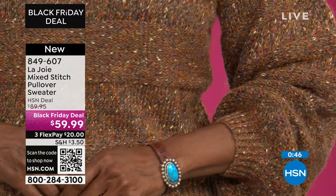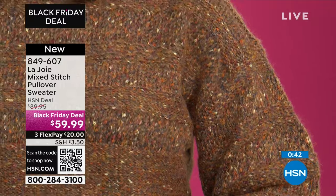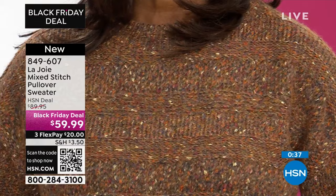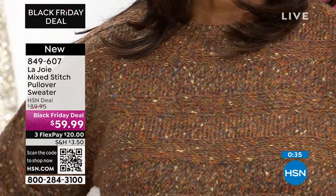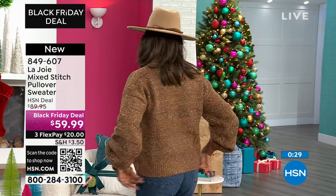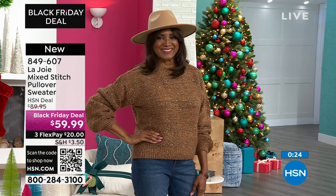If you have any luncheons coming up, Thanksgiving — how gorgeous. Ingerbore, you're ready for Thanksgiving. She looks beautiful and she's comfortable — she can pull up the sleeves so they're not hanging down. She can get the work done. You always know a woman is ready to get some work done when her sleeves are up.